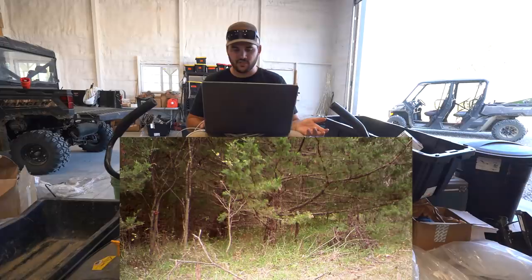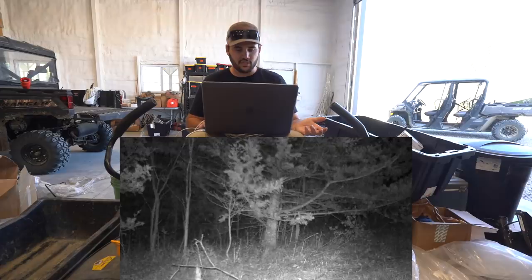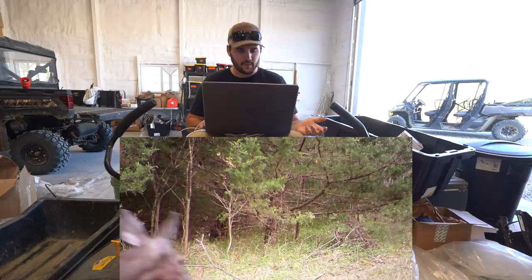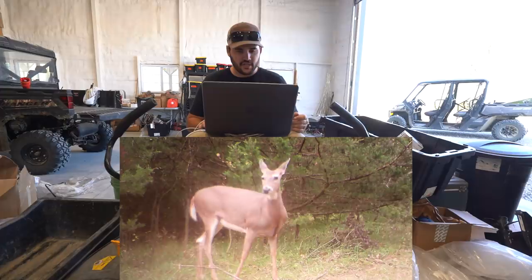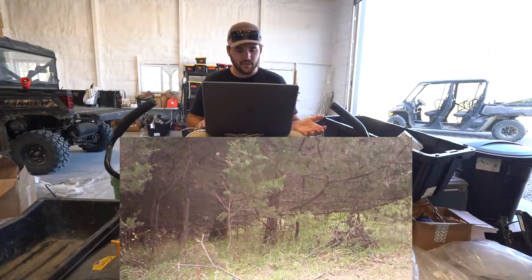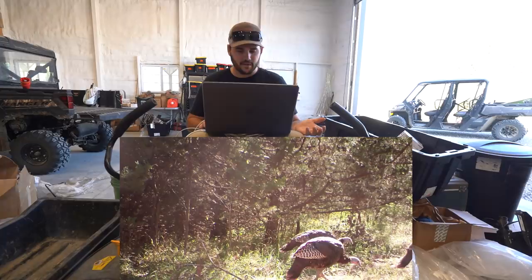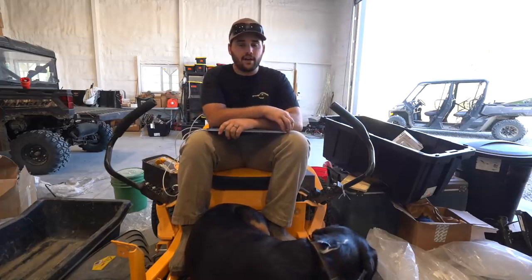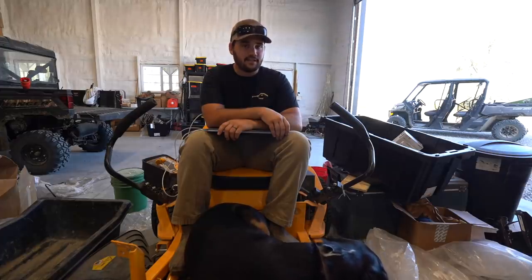If my goal is to shoot one of these does, I think I can get it done. I really hope I don't get the one with the baby. But come rut, the bucks might be chasing these does — so having native does who live here is a good thing. More turkeys — probably the same bunch just traveling down that trail. That is what is on the trail cameras. Let's go ahead and head out, set up more cameras, and find places to put the blinds.